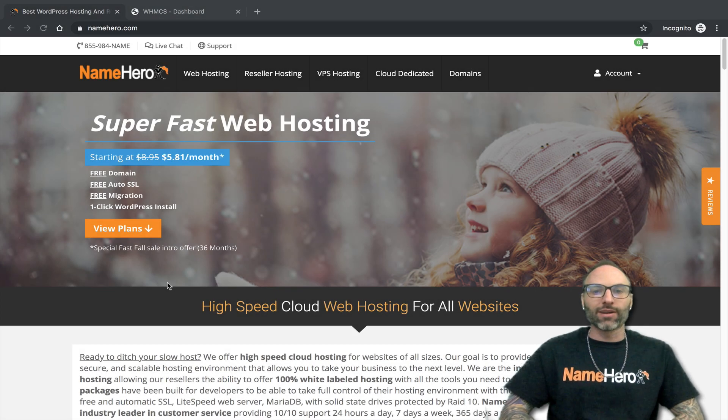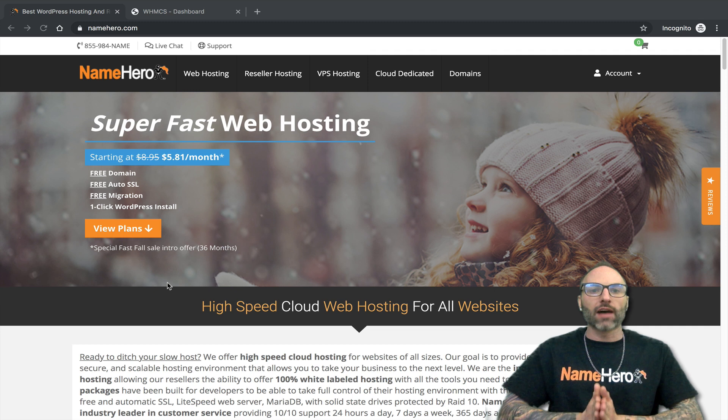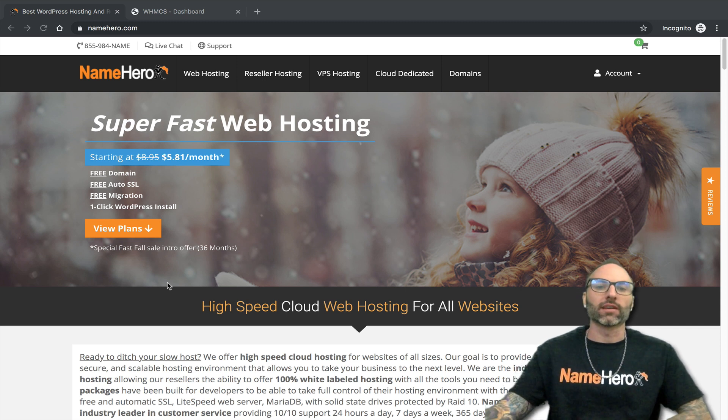Hi everyone and welcome to NameHero. I'm Ryan, the founder and CEO. Today I want to talk about how to register and how to set up your private name servers if you're a reseller. I also want to explain just what private name servers are in the first place.